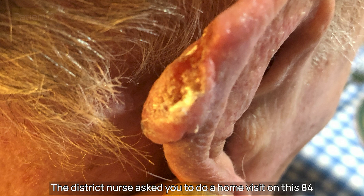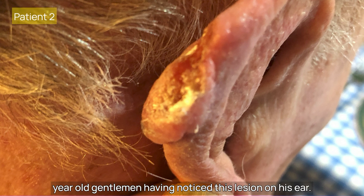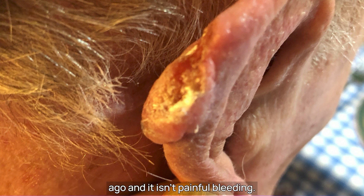Ready for more patients? The district nurse asked you to do a home visit on this 84-year-old gentleman, having noticed this lesion on his ear. He first noticed it a couple of years ago and it isn't painful or bleeding. It looks nasty, doesn't it? It's hard, it's got a rolled edge and is ulcerated. It's EFG — elevated, firm and growing — so it needs action.